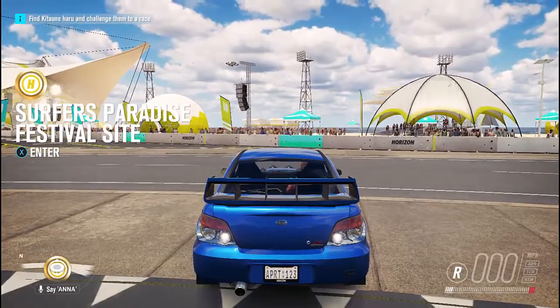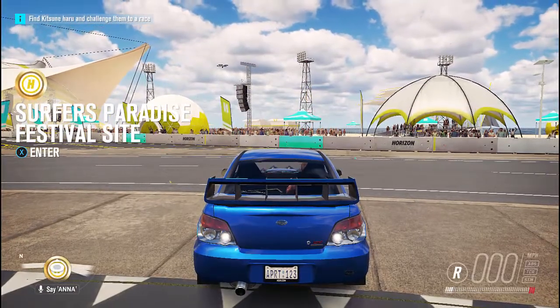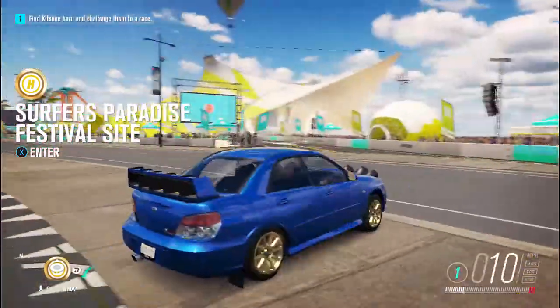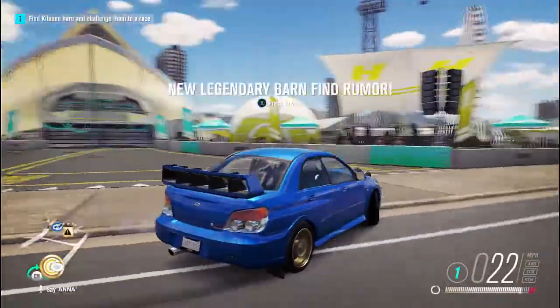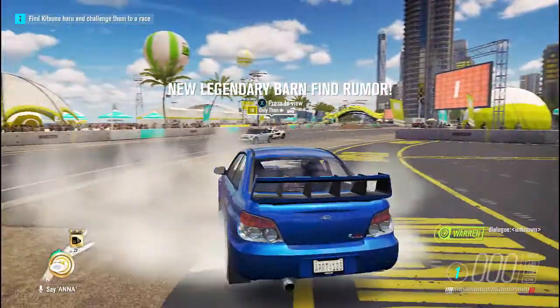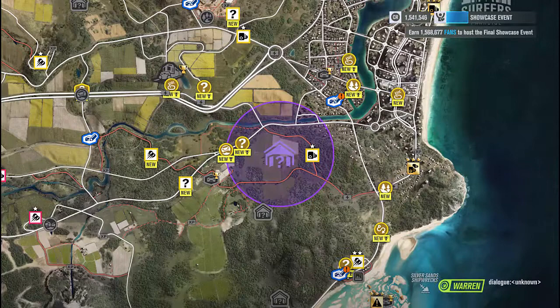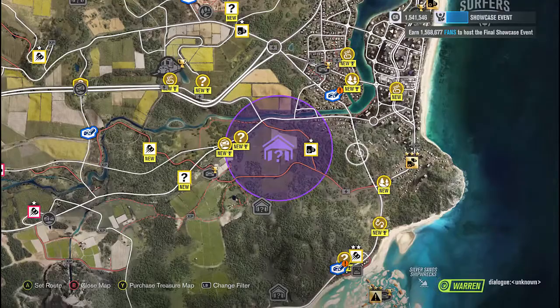Hey guys, it's me APRT123 and welcome back to Forza Horizon 3. Today I was thinking that I would play an online game, but we'll get to that in a second — because in my collab with Rachel, I was wandering around the auto shed yesterday and I heard some people talking. What is this? They were going looking for another abandoned classic, but you and me are gonna find it first.